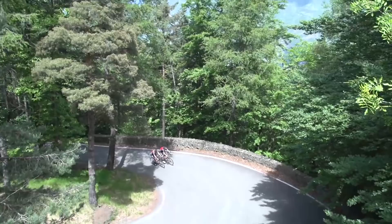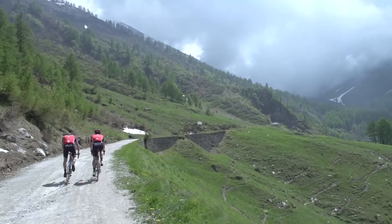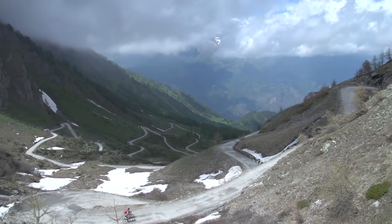Finestre means window in Italian, and you can see why, as the views from its higher slopes provide a view like no other. Who will have the perfect view come the 19th of May? Only time will tell.